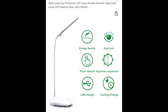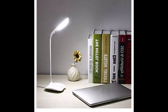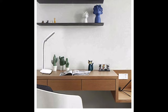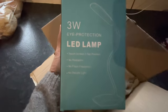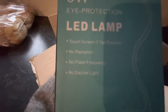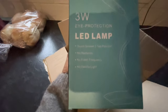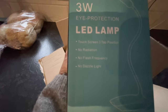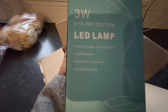It's the thinnest LED desk lamp on the market. It has an energy saving LED light source with no radiation, no flicker, and it's gentle on the eye. It is a three watt eye protection LED lamp. It also offers a portable design that is equally useful at home, indoors and outdoors.